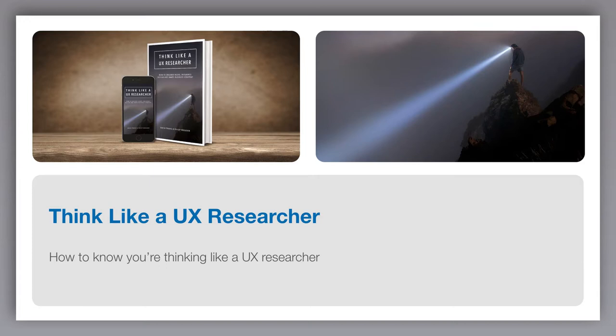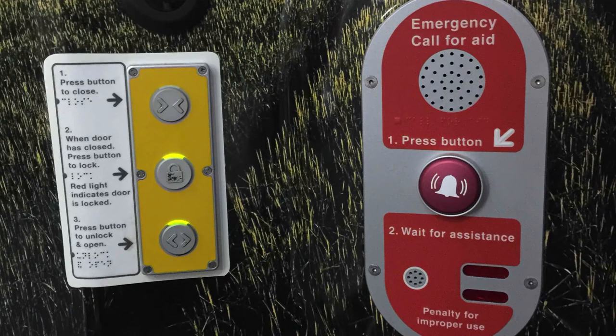You'll know you're thinking like a UX researcher when you become generally more miserable with life. You'll find you complain about those things that most people just accept as part of living in the modern age. Here's some examples.